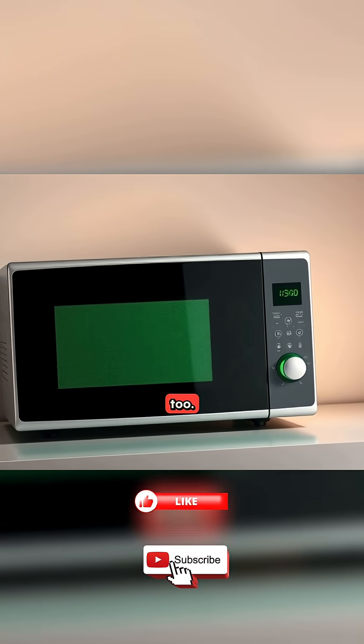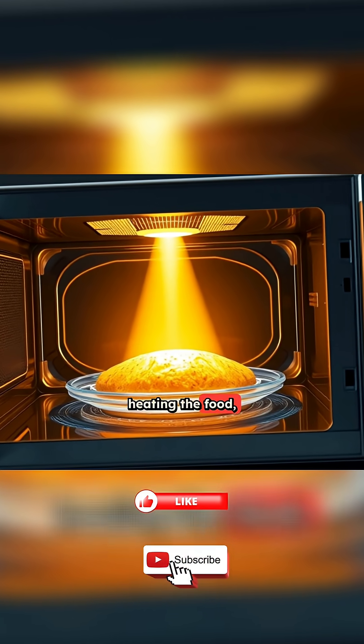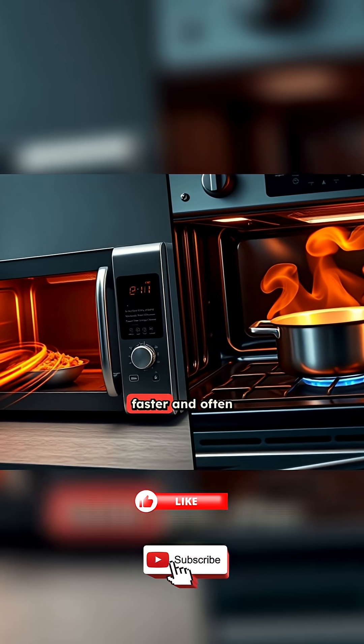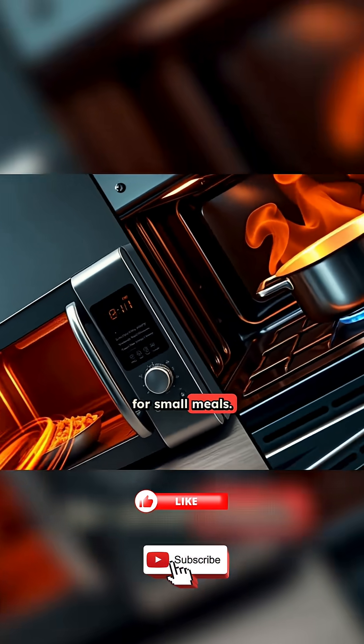Microwaves are efficient too. Almost all the energy they use goes straight into heating the food, not the air around it. That's why they're faster and often more energy-saving than stovetops or ovens for small meals.